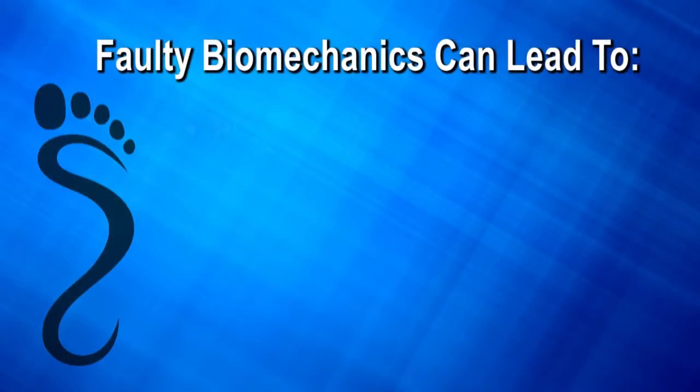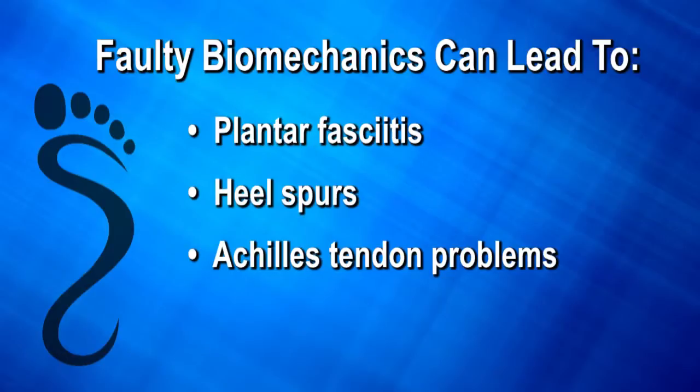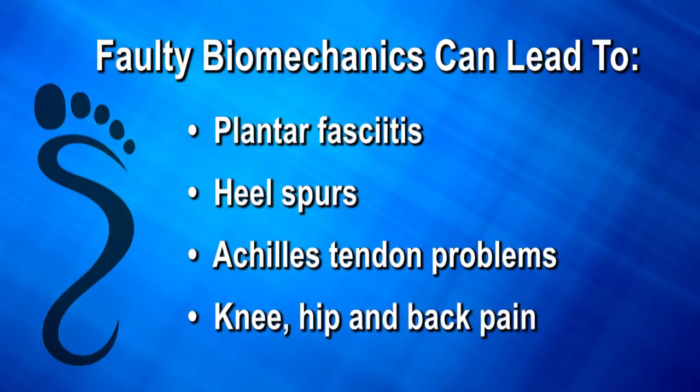This can lead to painful foot conditions which include plantar fasciitis, heel spurs, Achilles tendon problems, as well as knee, hip, and back pain.